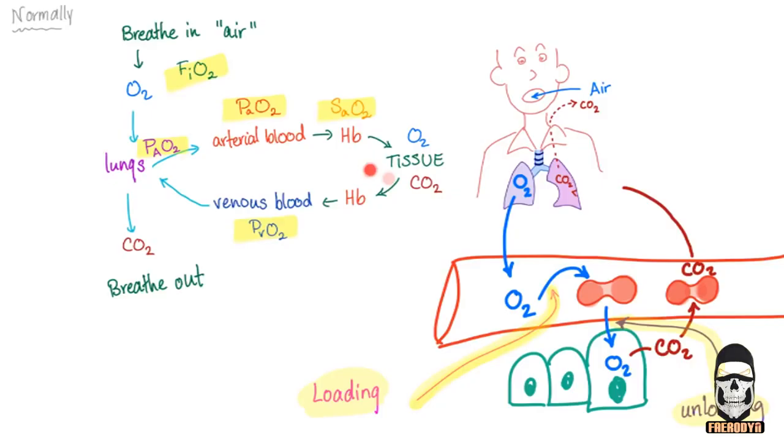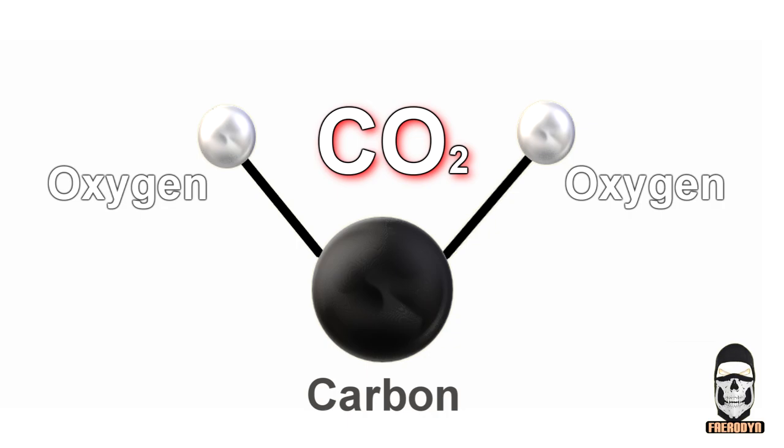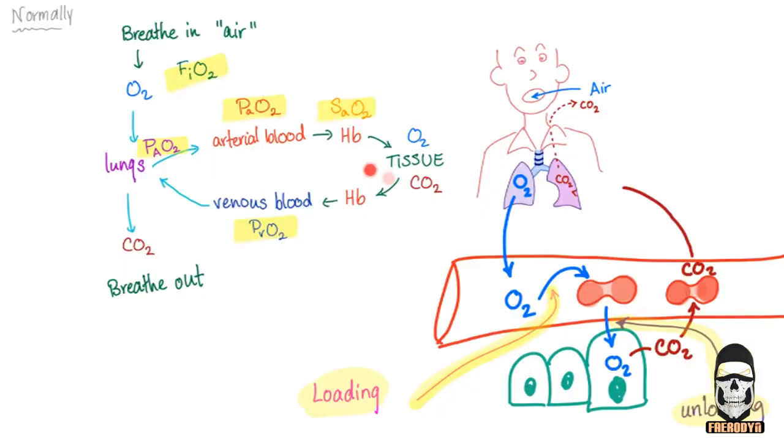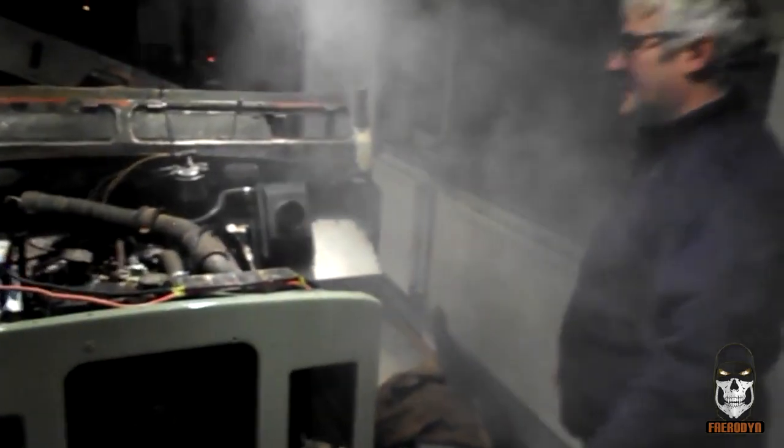When we breathe, we exhale carbon dioxide. Carbon dioxide, or CO2, is a molecule consisting of one carbon atom bonded to two oxygen atoms. Carbon dioxide can be classified as a simple asphyxiant — all it does is displace oxygen in the environment. This basically means you may pass out if you breathe it in, but you're probably not going to die so long as somebody gets you to some fresh air.